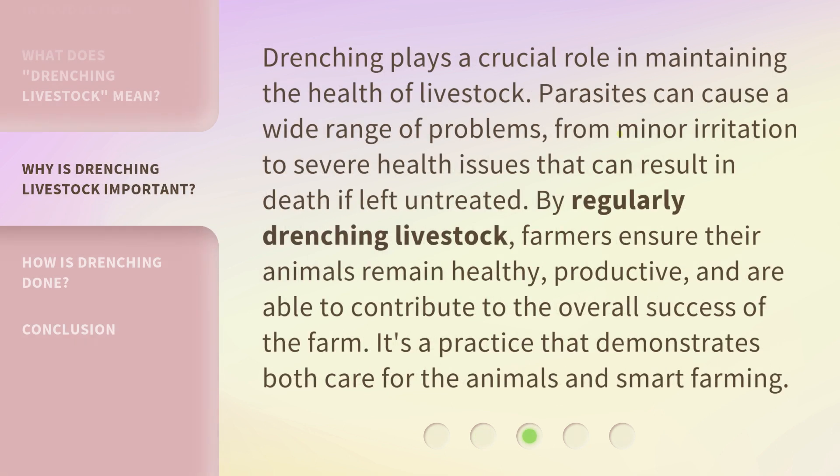Drenching plays a crucial role in maintaining the health of livestock. Parasites can cause a wide range of problems, from minor irritation to severe health issues that can result in death if left untreated. By regularly drenching livestock, farmers ensure their animals remain healthy, productive, and are able to contribute to the overall success of the farm. It's a practice that demonstrates both care for the animals and smart farming.